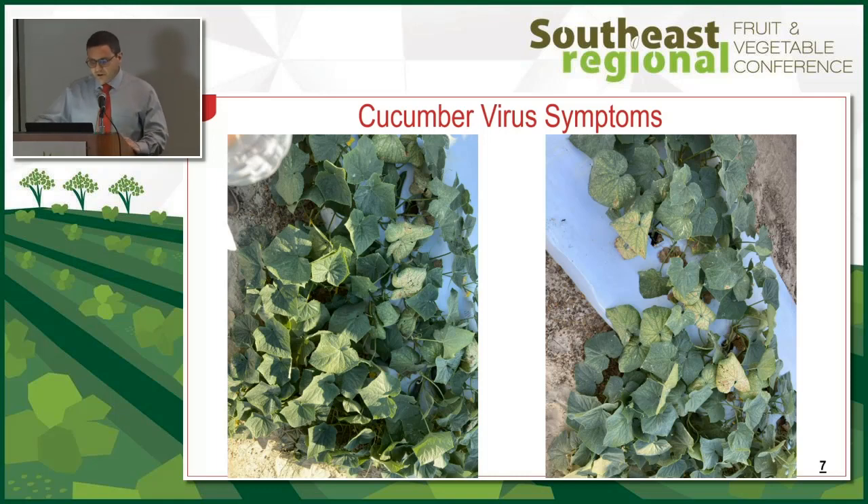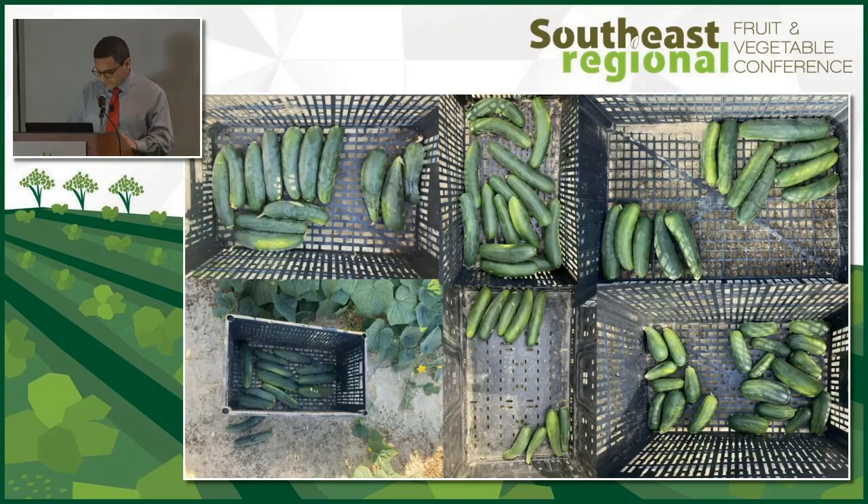Cucumber looked pretty good. For the most part it was a green plant — the new growth looked fine. We mainly saw yellowing in the older growth, but these plants were still very productive.